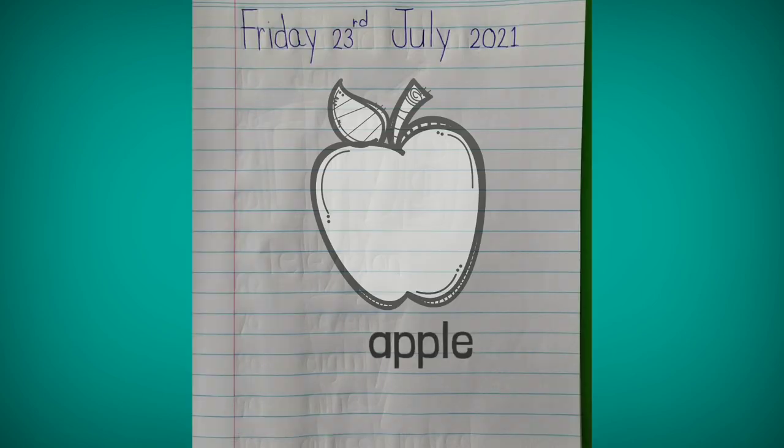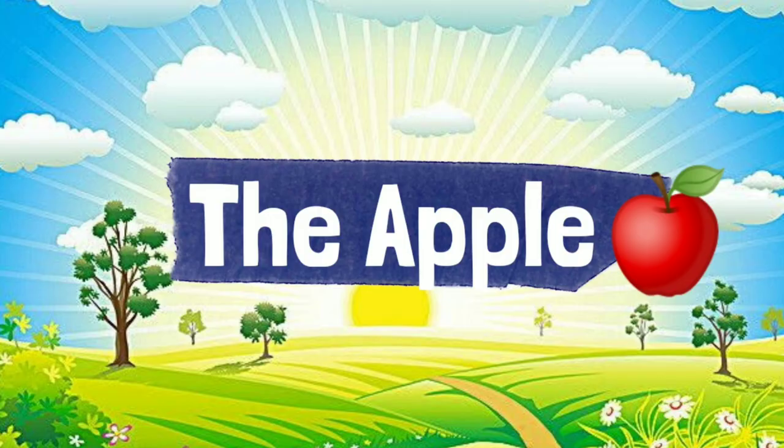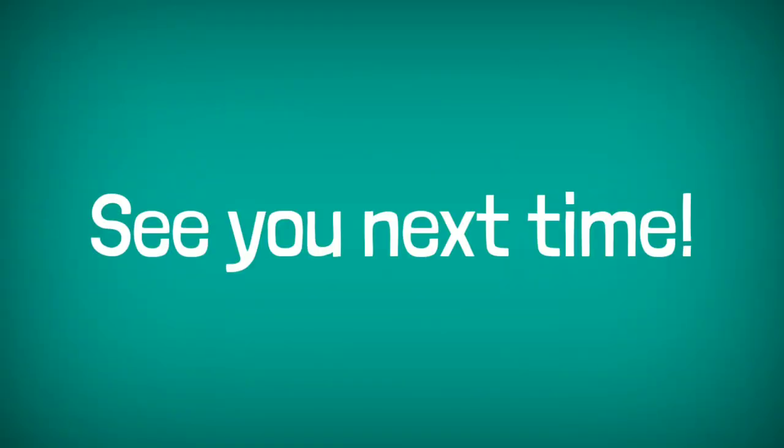So this is all for today, kids. I hope you learned and you were able to practice reading. See you next time. Goodbye for now. Bye bye, kids.